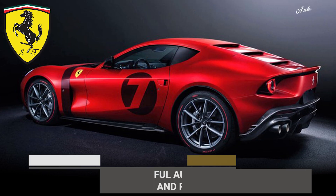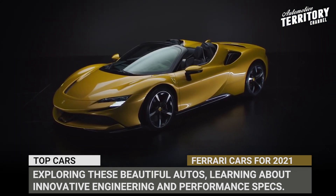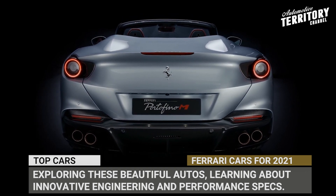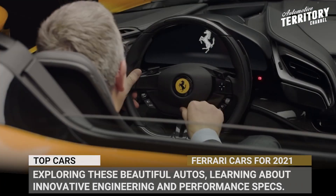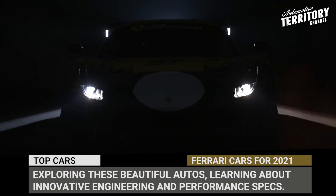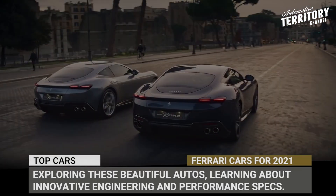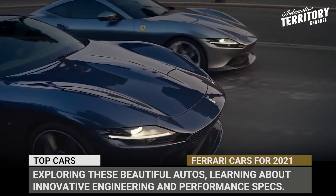The recently opened Centro Stile design department at Maranello has been hard at work throughout the previous model year, shaping up the Ferraris of tomorrow. The all-new lineup of Italian prancing horses is stepping onto the territory of electrified powertrains and revised design language that draws inspiration from the past but has a clear vision of the road map ahead. Today we shall explore these beautiful automotive creations and learn about their innovative engineering solutions and performance parameters.